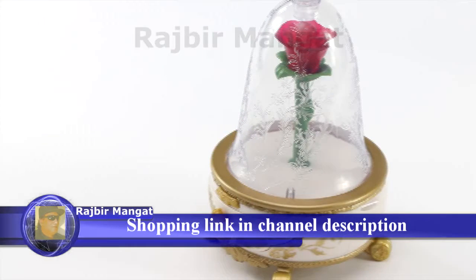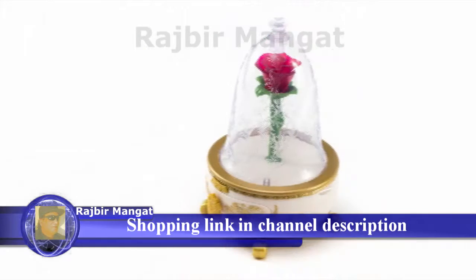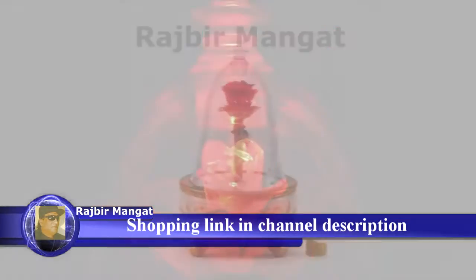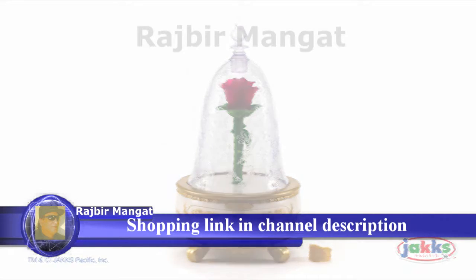Relive your favorite movie moments as the enchanted rose opens while the instrumental song Beauty and the Beast is played. This jewelry box is the perfect addition to any Disney Beauty and the Beast collection, recommended for ages 3 and up. Beauty and the Beast Enchanted Rose Jewelry Box from Disney's Beauty and the Beast by Jax Pacific.